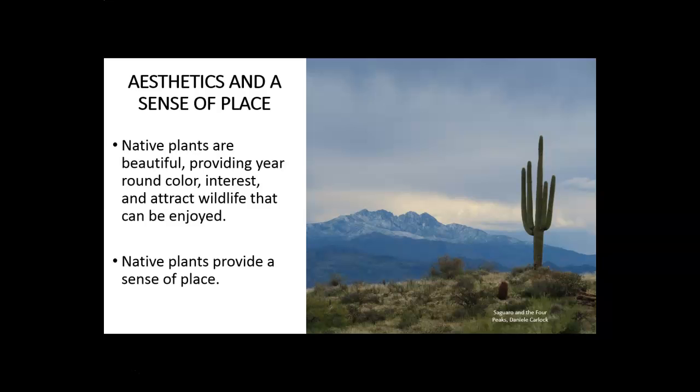Finally, there are aesthetics and a sense of place to consider. Native plants are beautiful — they provide year-round color and interest and attract wildlife that can be enjoyed. Native plants also provide a sense of place. There's been a lot of lamenting that urban and suburban areas throughout our country all look the same, with similar plantings, the same big box stores, and cookie-cutter houses. We're losing a sense of place, but native plants can help preserve that.